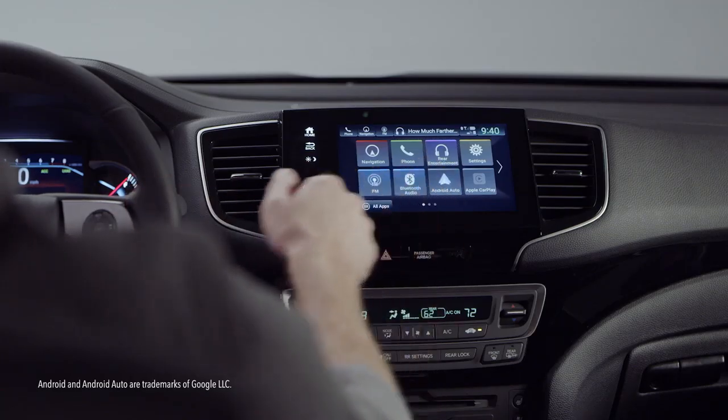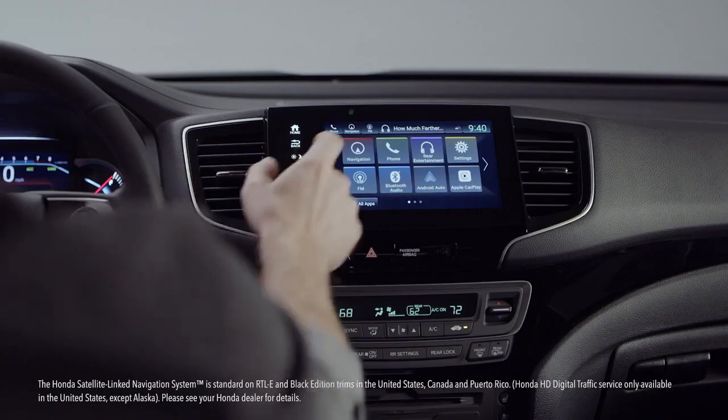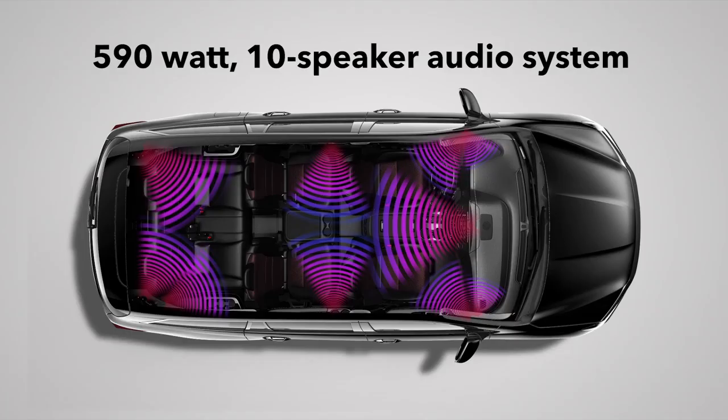Its touchscreen is your portal to all your favorite audio and connectivity technology. Android phone users will enjoy the Android Auto integration. Apple CarPlay awaits the iPhone types, and the excellent Honda satellite-link navigation system lets you remove the word 'lost' from your vocabulary. In the Pilot Black Edition you'll hear your tunes through the ear-opening 590-watt 10-speaker audio system.